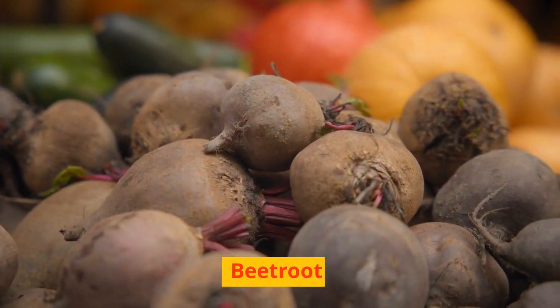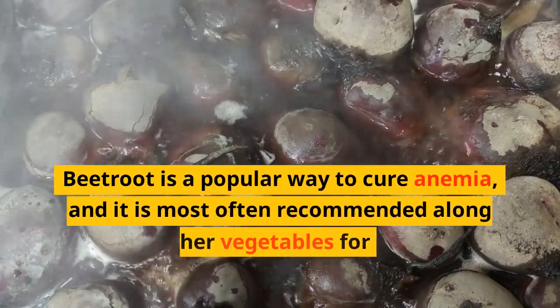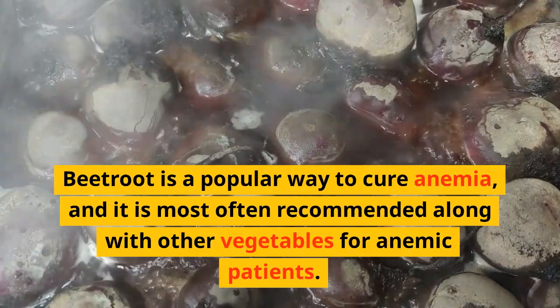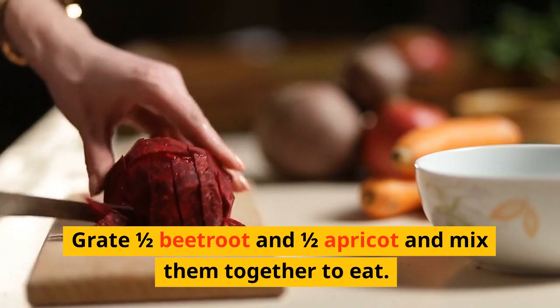Another highly recommended food to treat anemia is beetroot. Beetroot is a popular way to cure anemia and is most often recommended alongside other vegetables for anemic patients. Grate half a beetroot and half an apricot and mix them together to eat.